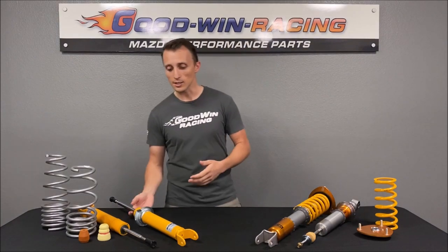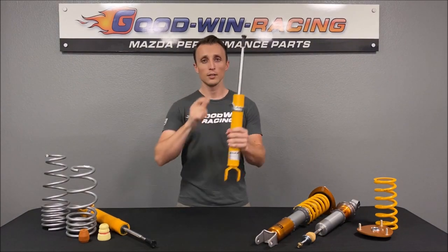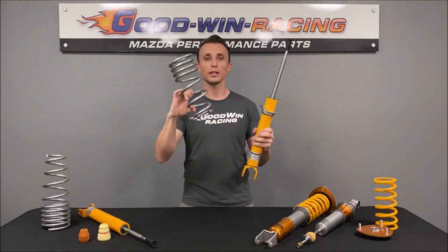Talking about coilovers wouldn't be complete if we didn't start with at least covering a bit of semantics. If you're talking to somebody who maybe works more with muscle cars or someone who's a little more old school, if you say coilovers they may be thinking something a little different than what you're talking about. On a lot of older cars and trucks to this day, you have a shock in one place on the vehicle and you have a spring somewhere else in the suspension system.